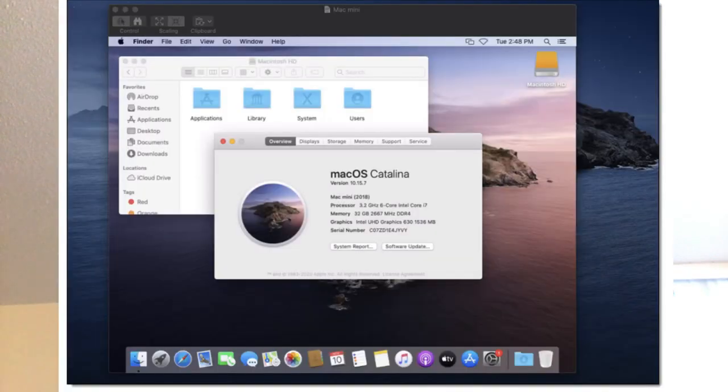I think this launch is significant because it means Apple has already become a very significant force in cloud computing — even a company like Amazon chose to provide Apple macOS services. That's super interesting.